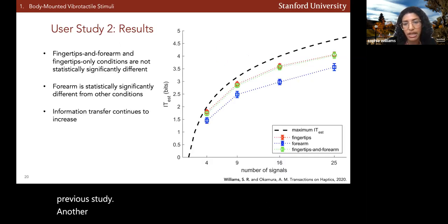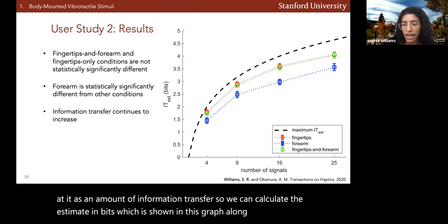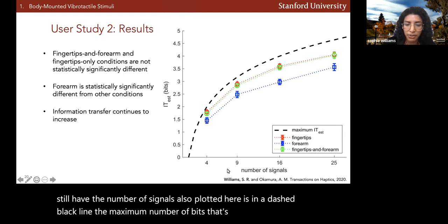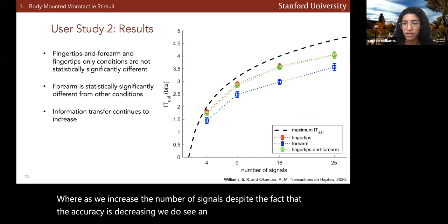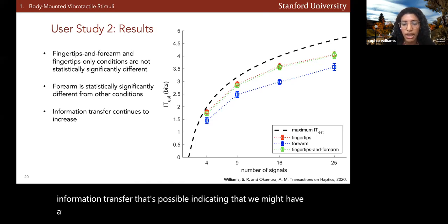Another way to interpret the data is to look at information transfer, calculating the IT estimate in bits. As we increase the number of signals, despite decreasing accuracy, we do see an increase in information transfer. However, it's not reaching the maximum information transfer possible, indicating we might have a plateau between three and four bits.